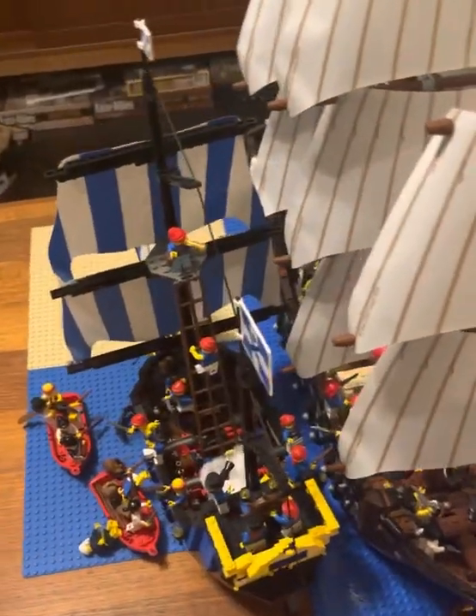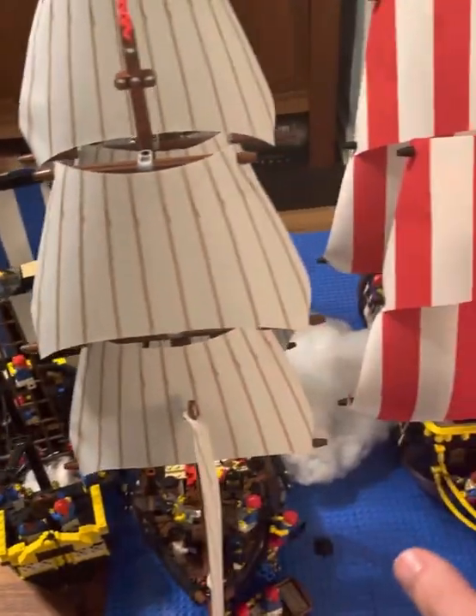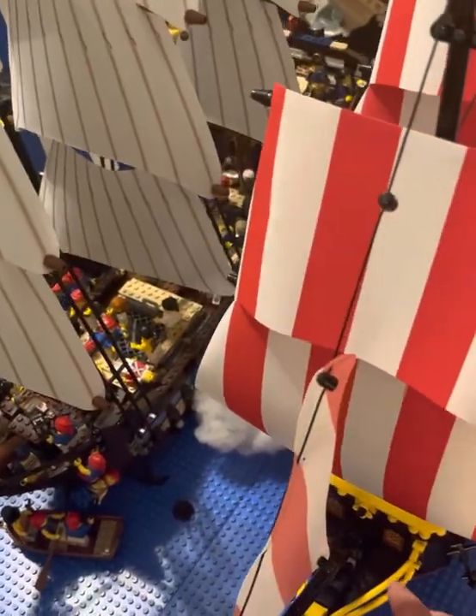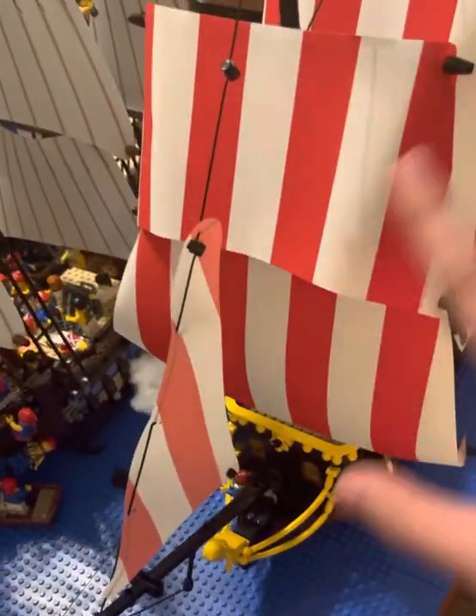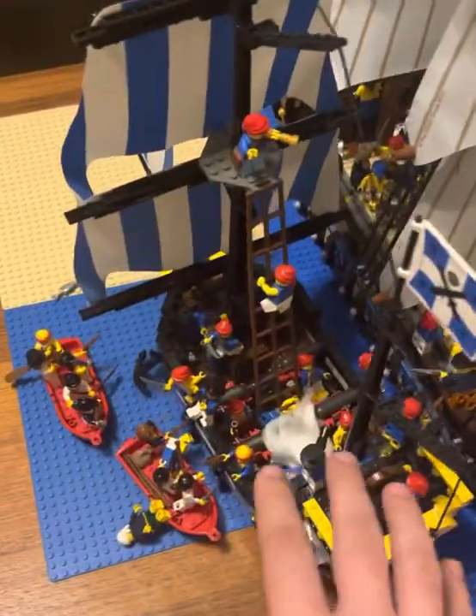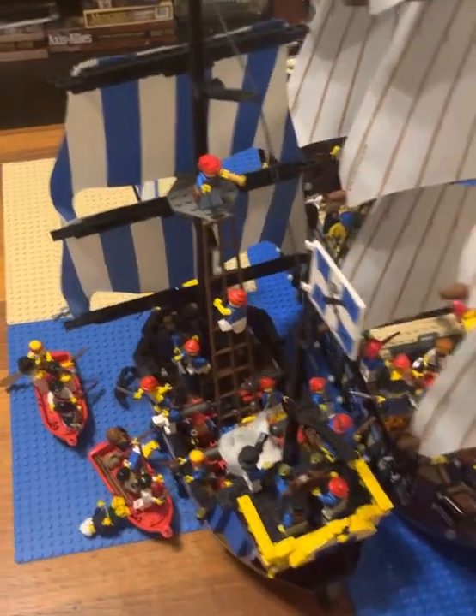As you can see, I've got some classic Lego pirate ships here. The Pirates of Barracuda Bay — I converted it into a ship. This is the Imperial Flagship, and this is the Caribbean Clipper from 1989. And they are all duking it out on the high seas.